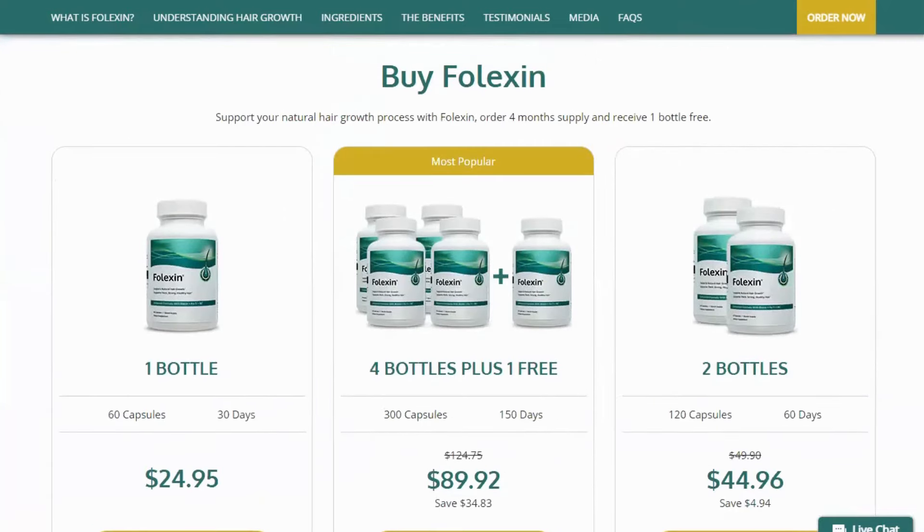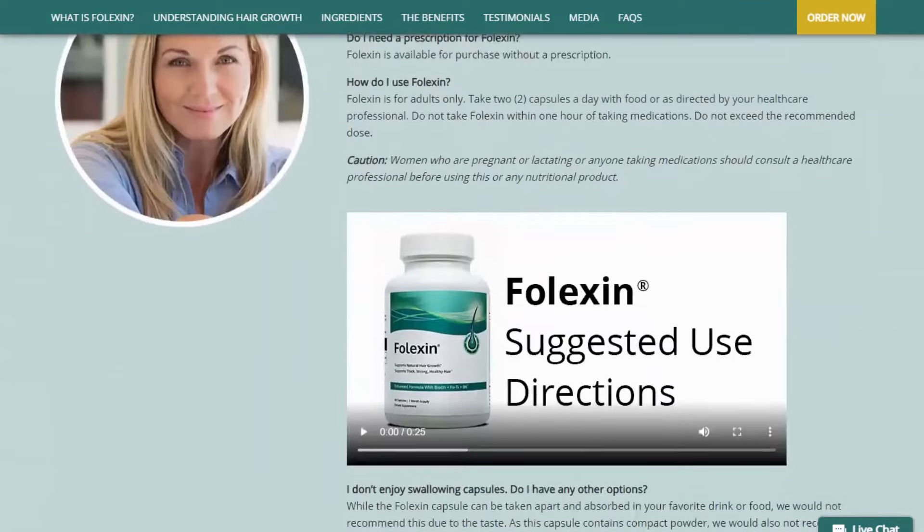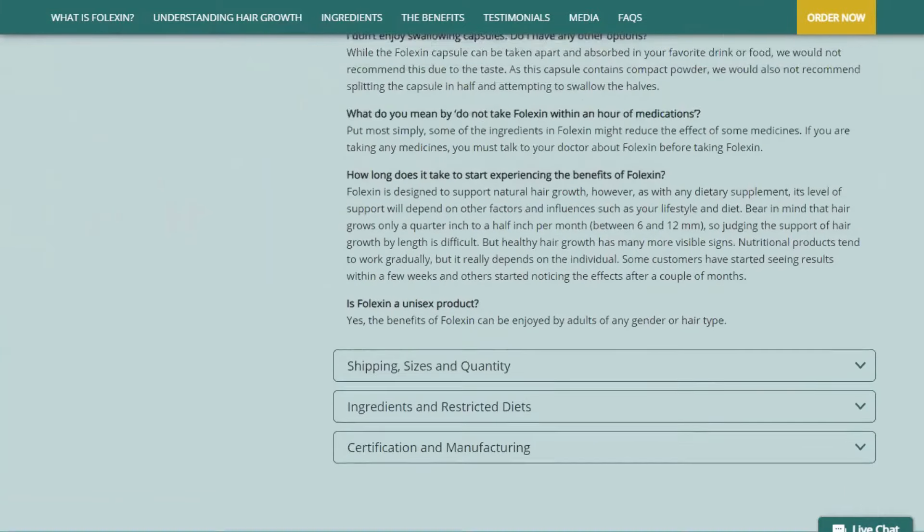How to use Folexin? Folexin capsules are easy to incorporate into your daily life. Take two capsules daily with food, or as directed by your healthcare professional.